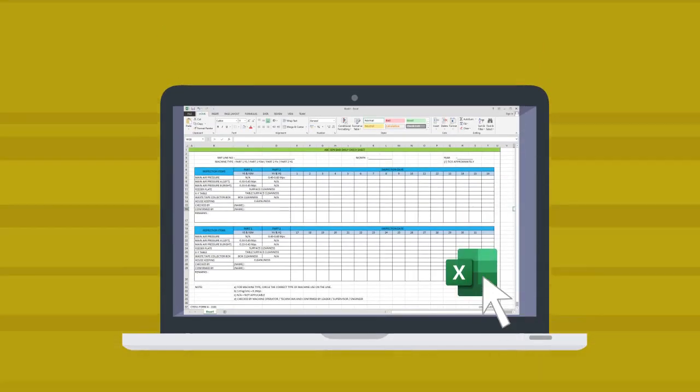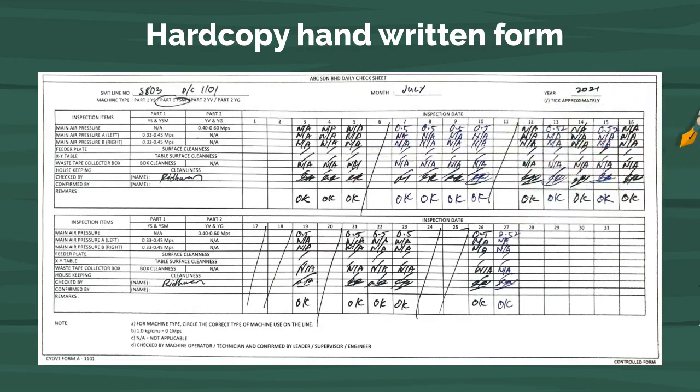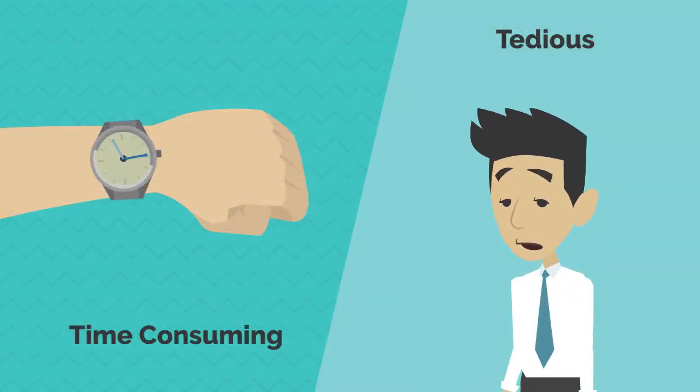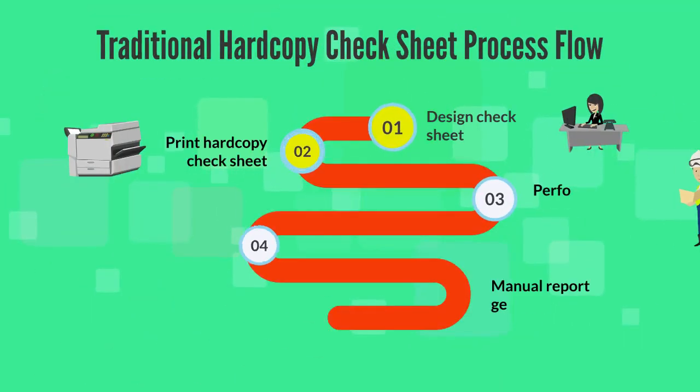Traditionally, check sheets are prepared manually, either in Excel or hard copy handwritten form. The inspection process with traditional check sheets is tedious and time consuming. The process starts with designing the check sheet, then printing,